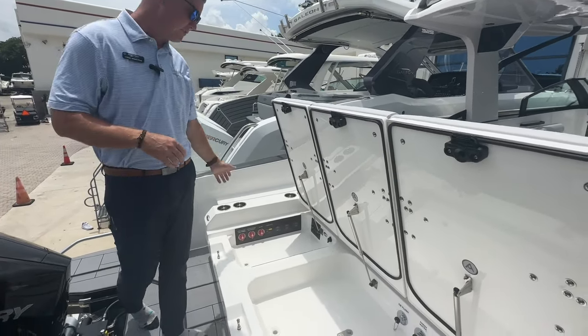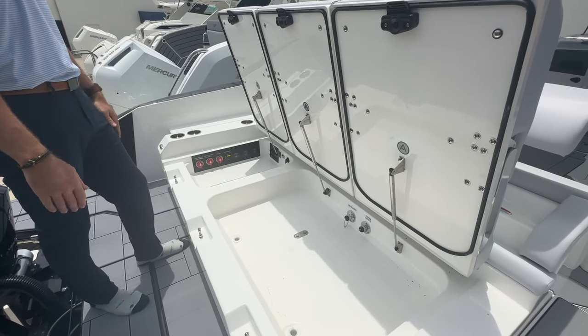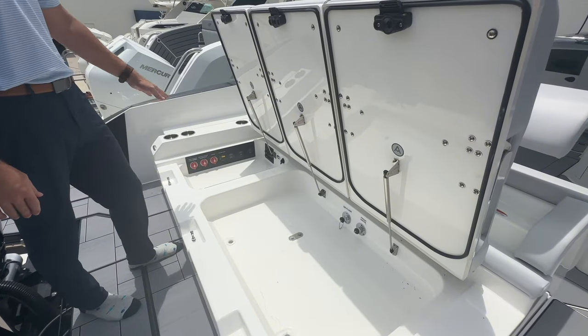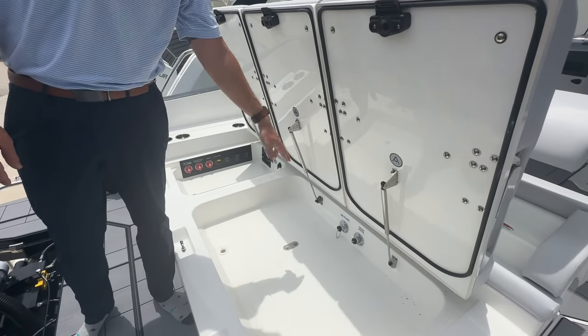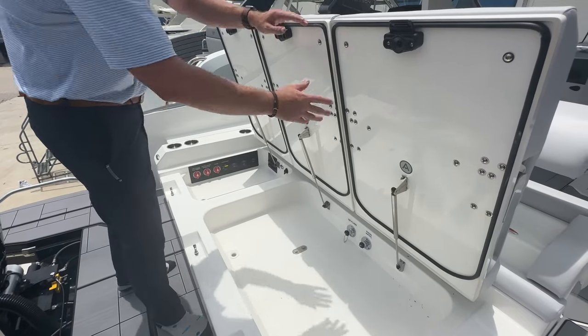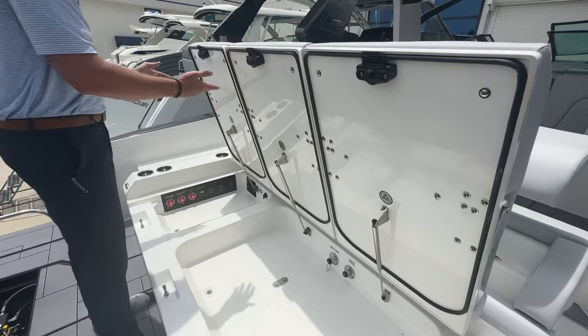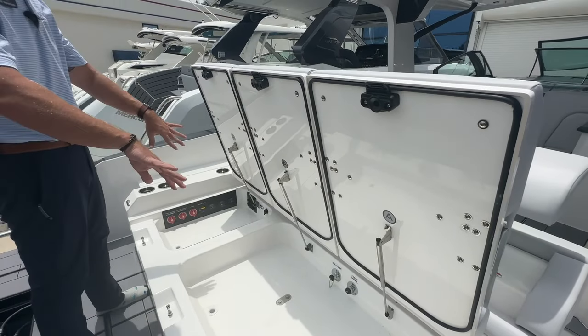Starting here on the aft, with our stern seats up you get tons of access to the battery switches, breakers, single flush for the outboards, as well as the fresh water fill. Attention to detail with Aviara — all clean, nicely finished fiberglass with gas assist struts to keep these up and out of the way when you're getting into your gear.